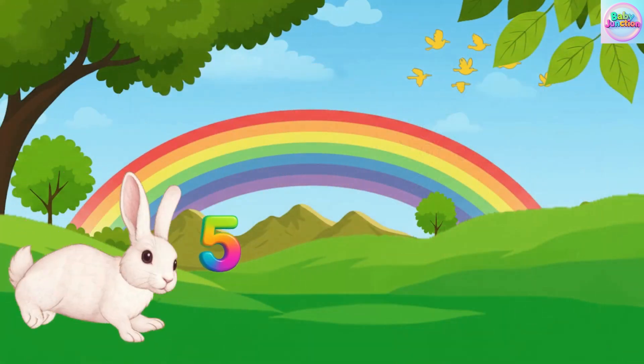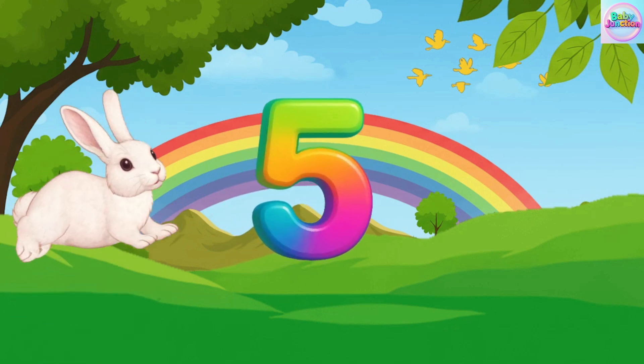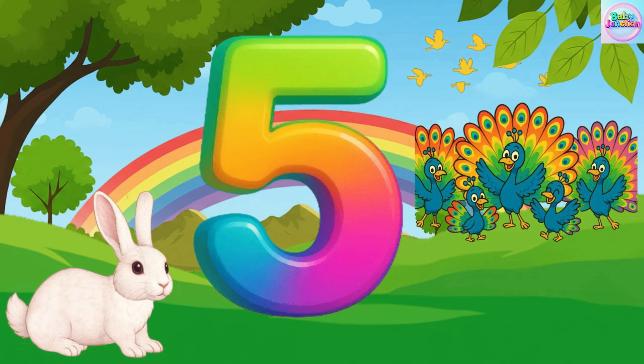Five. Five. Five. Five peacock. Five peacock.